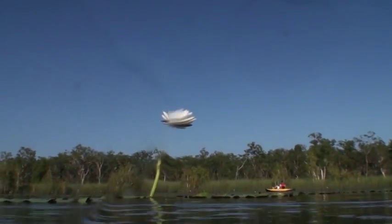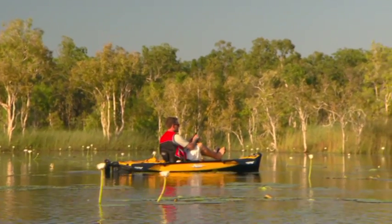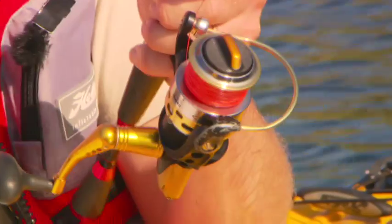Beneath the surface, these lagoons are rich with a diverse variety of aquatic plant life. This makes for great habitat for fish, some of which are the prettiest you'll find anywhere on the planet.